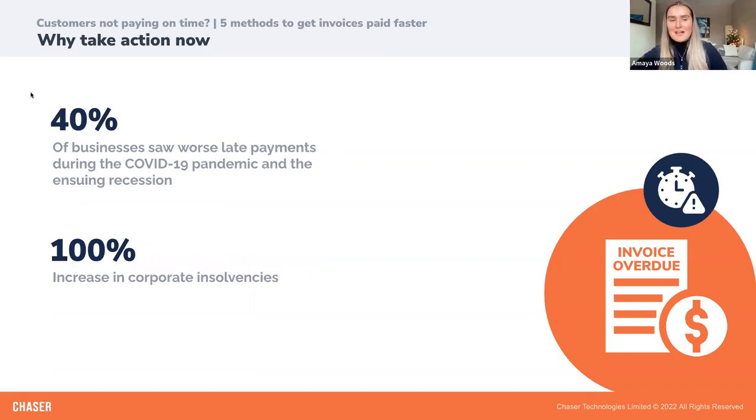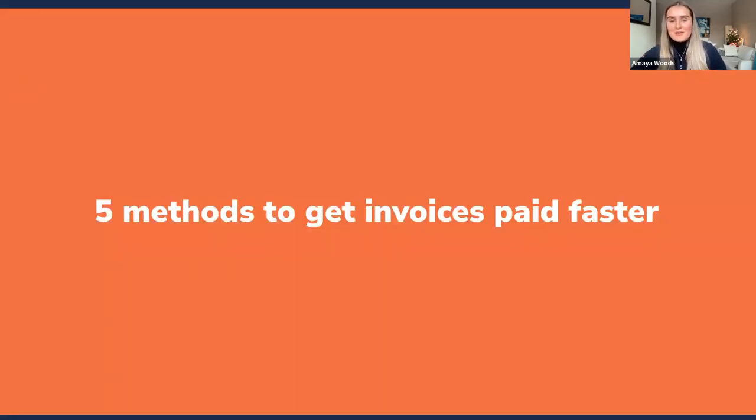So why take action now? The challenges faced by businesses in response to late payments are only heightened by challenging economic conditions. During the COVID-19 pandemic and the ensuing recession, 40% of businesses saw worsening late payments. Corporate insolvencies doubled during COVID, and now, with the current threat of a global recession, it is more important than ever to adopt practical solutions to reduce late payments and their impact. But the good news is that there are simple methods proven to reduce late payments.